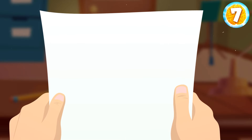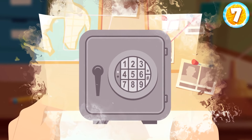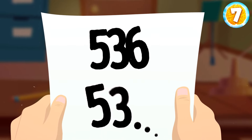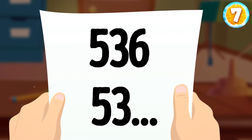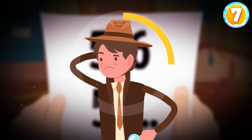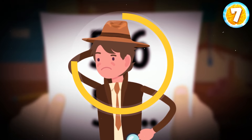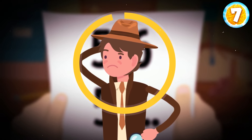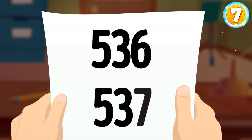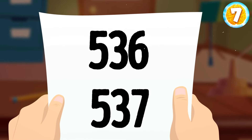Justin is given a note with several numbers: 536, 53-?. He has to figure out the missing one — it's the code to the safe with evidence for the next case. It didn't take Justin long to understand the missing number is 7. He needed to get subsequent numbers: 536 and 537. The safe is open.